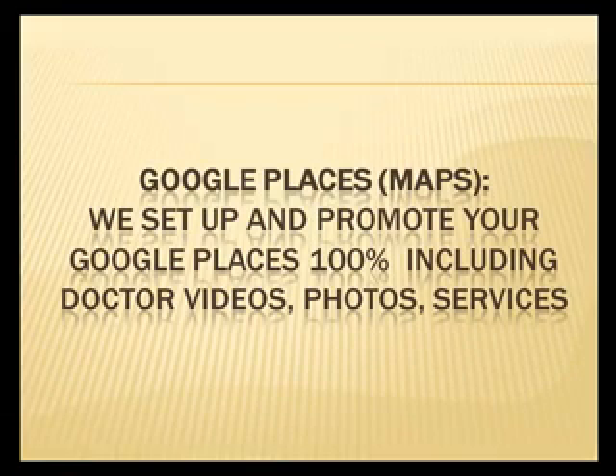The systems also include a Google Places or Maps location. We set up and promote your Google Places 100%, including doctor videos, photos, and services.